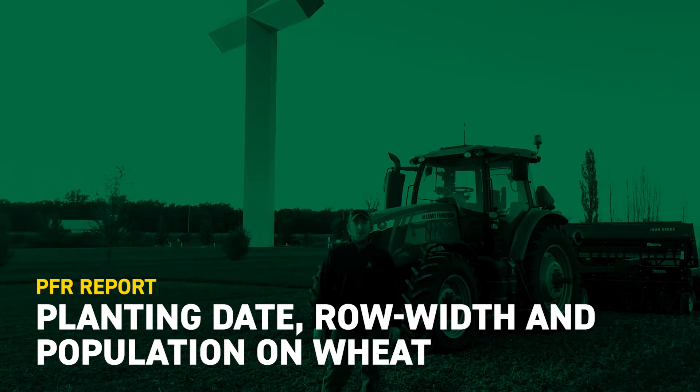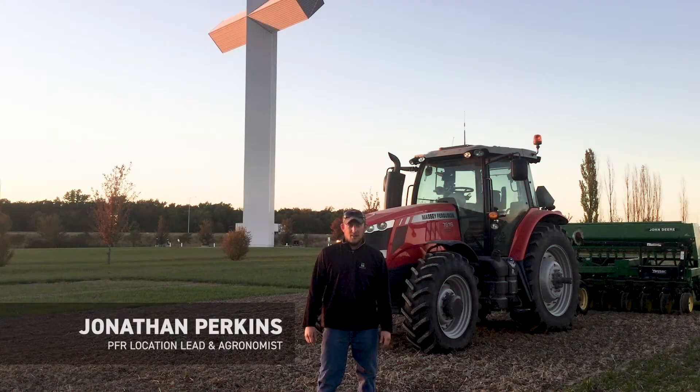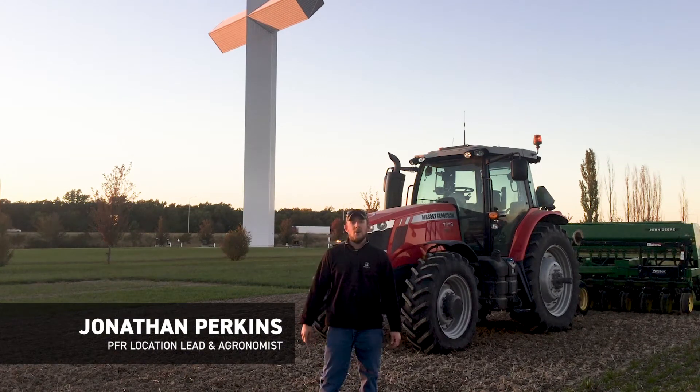Hi, Jonathan Perkins here, Beck's Hybrids PFR agronomist and location lead here at the Effingham site. As you can see back behind us, we're out here in the shadow of the cross.